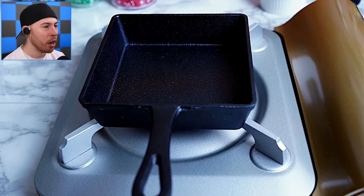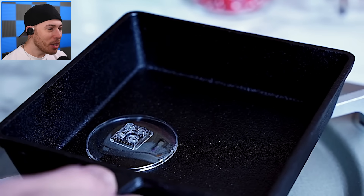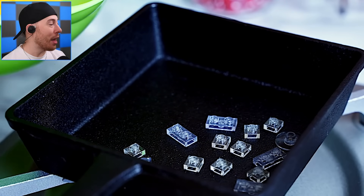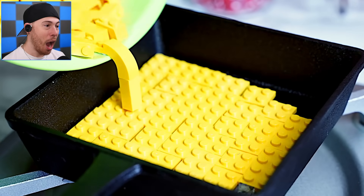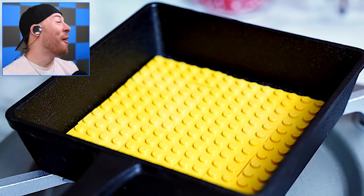The propane fire! Alright, what are we doing now? We're adding some liquid. What? Oh my — that looked crazy!